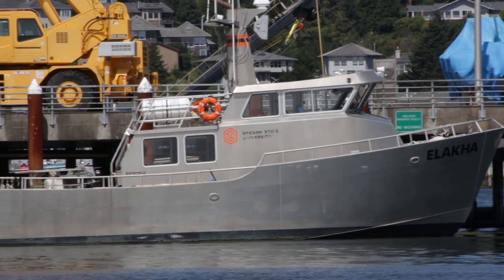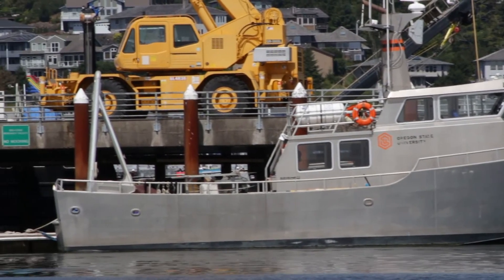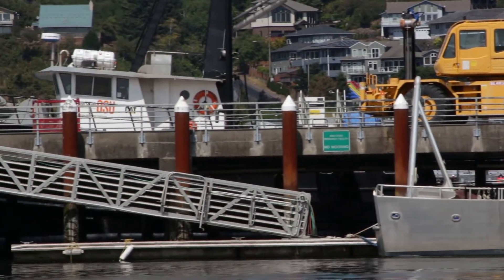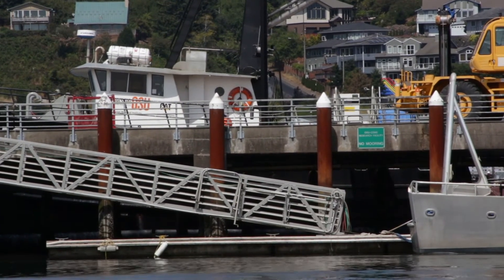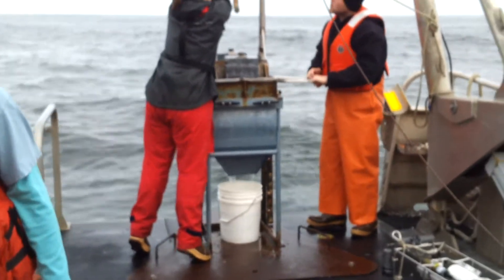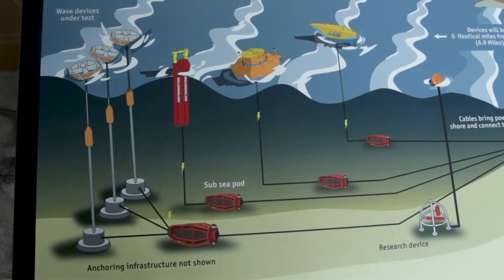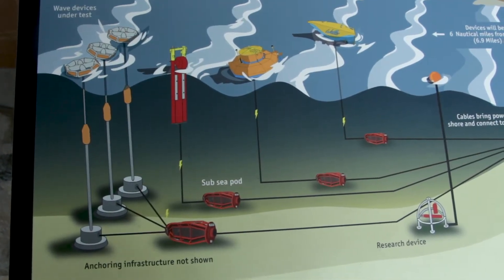As an associate director of the Pacific Marine Energy Center, Dr. Henkel is responsible for all the environmental studies concerning offshore marine renewable energy in Oregon. She researches the habitat and animals that live where wave energy might be developed, and also considers the impacts that wave energy devices may have on those creatures.